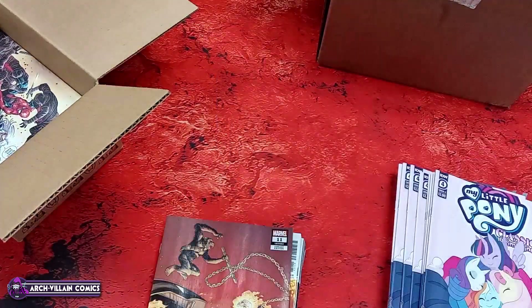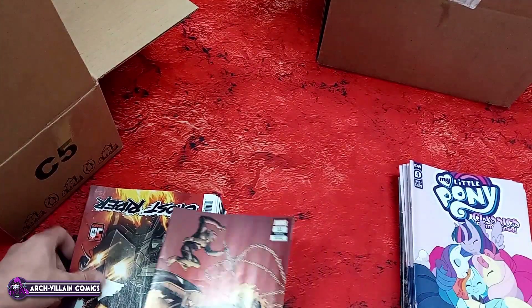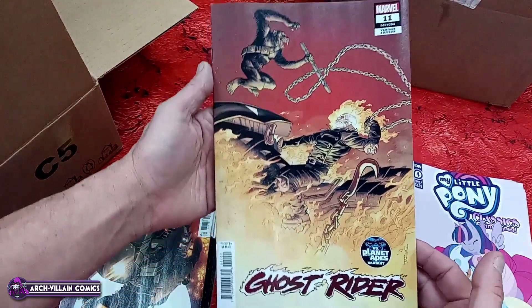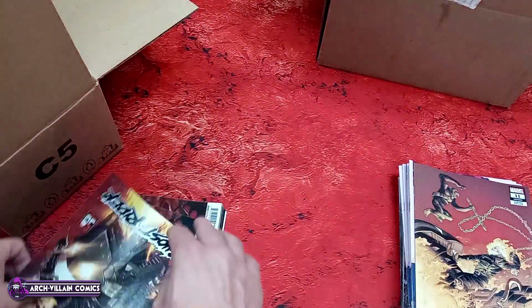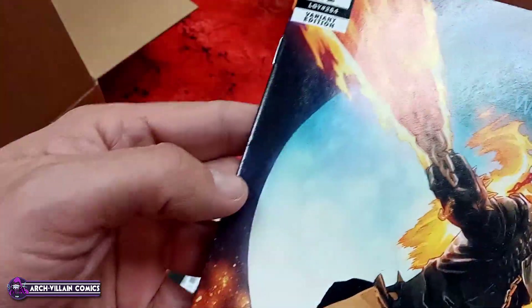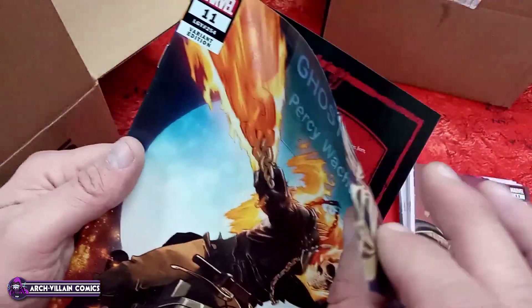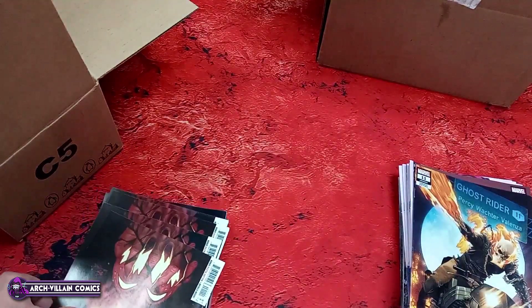My Little Pony Classics Reimagined: Little Fillies number four, regular cover, cover A. I'm going to set these aside because I'm not sure I'm finished talking about that yet — that's stupid. Ghost Rider number 11, Planet of the Apes variant. Ghost Rider number 11 variant — with some spine dings — that is because the cover is the same stock as the regular interior paper pages.